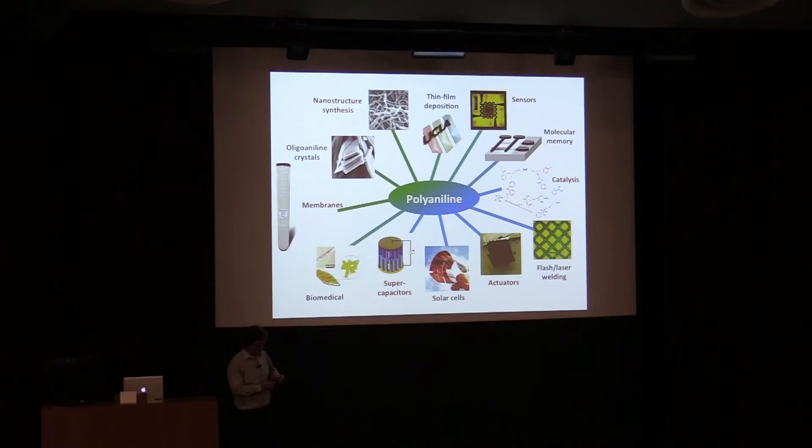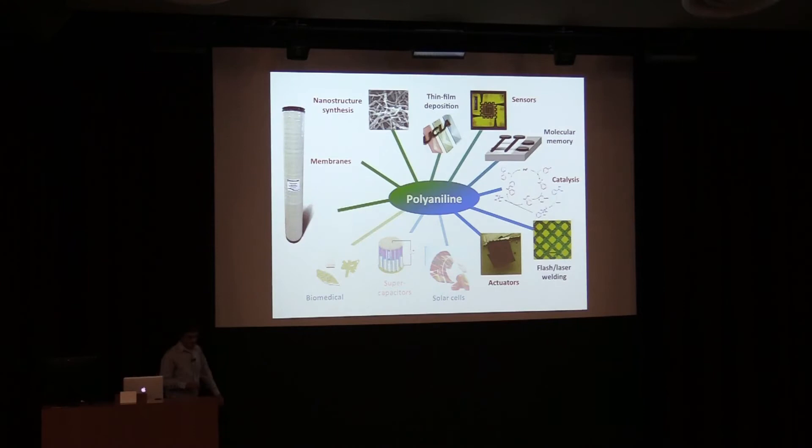Here's polyaniline — it's one of the simplest of the conjugated polymers, and also one of the most widely used commodity chemicals: aniline. It's very cheap. I'll focus on a few things: how we make nanofibers, how we make sensors, memory devices, catalysis, welding, and then we'll get to these membranes.